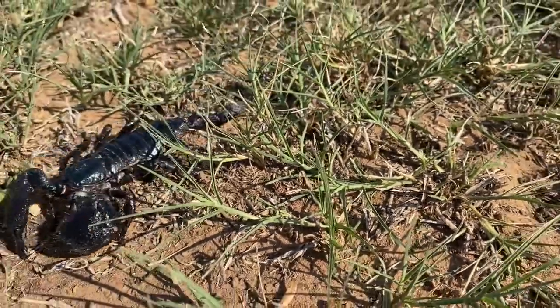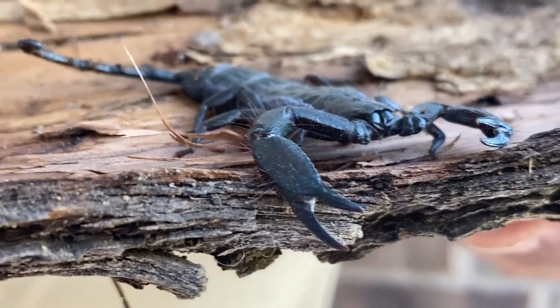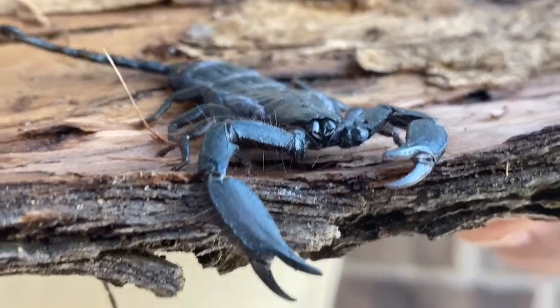Emperor scorpions have very thick pinchers. Those thick pinchers have a very large ability to squeeze, crush, and even pinch the predators that may be trying to hurt them. The flat rock scorpion, because it lacks that very thick pincher, has a very potent stinger. These creatures right here don't get all the credit they deserve.